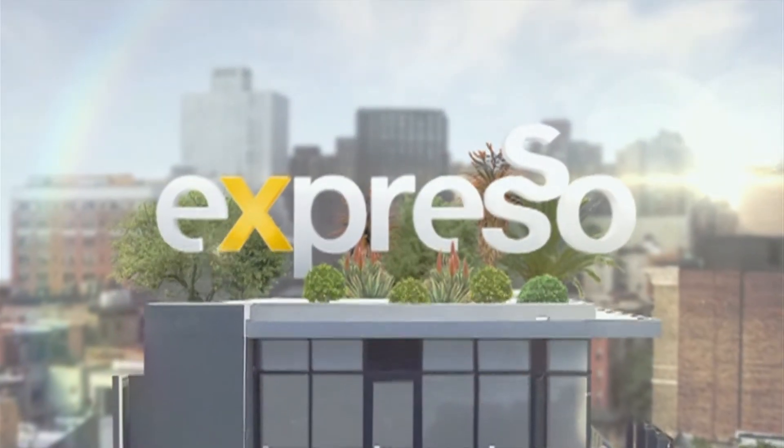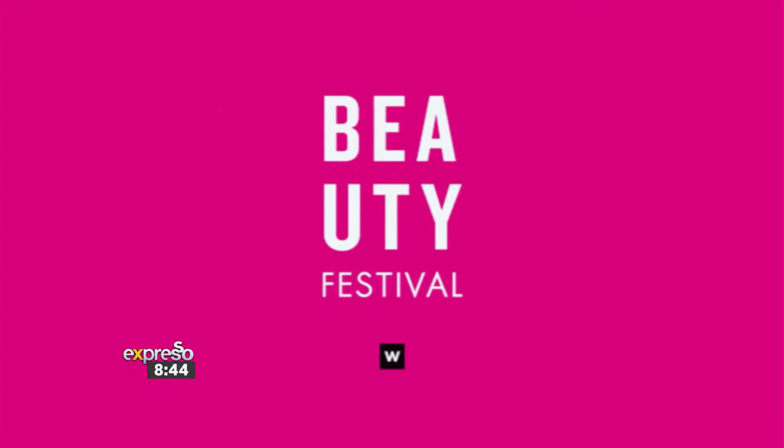Welcome back. It is your feel-good breakfast show and we're in the beauty room because it's spring day and we've got even more reason for you to blossom on this beautiful day. The beauty festival is back and you can now shop at Woolworths. Here to tell us all we need to know is our beauty editor, Nox Mafu. It's a wonderful day to talk makeup but also wonderful beauty festival sales.